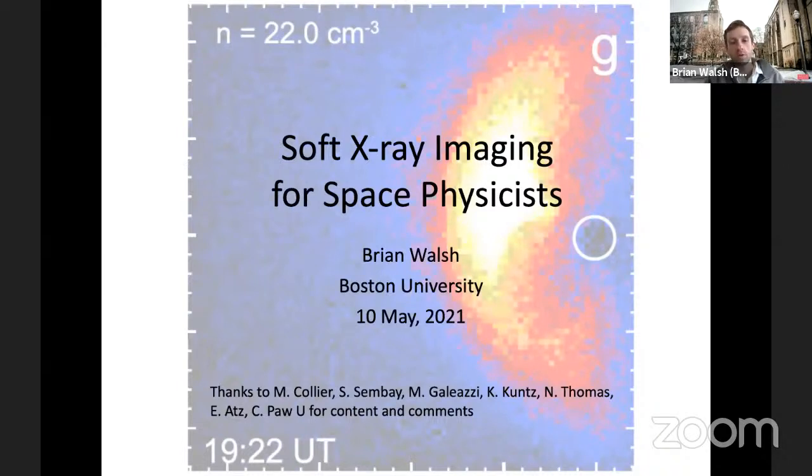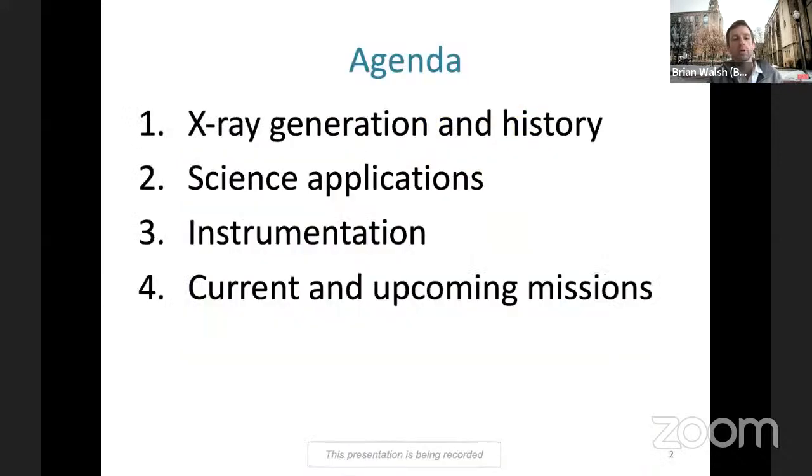Before diving in, we'd like to identify what we'll be talking about today. X-rays have been studied for almost 100 years in space, but the effort to study x-rays for magnetospheric and space physics is closer to 30 years. The primary focus today will be on using soft x-rays for space physics research. Our agenda covers x-ray generation and history, science applications, instrumentation — different optics and sensors — and then current and upcoming missions.